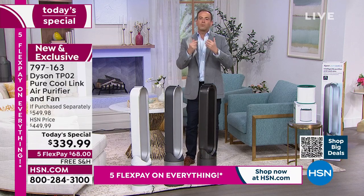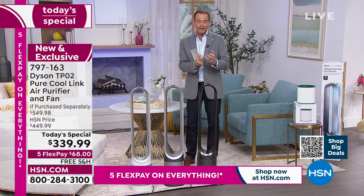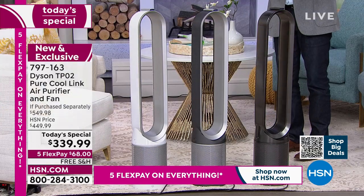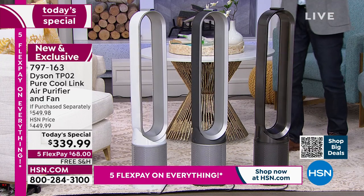Dyson — James Dyson and his team of engineers — of course produce breakthrough products, whether it's hair care products, vacuum cleaners, or air purifiers. This is the TPO2. It's a brilliant way to bring in world-class air purification into our homes. They say our air is up to five times more polluted than the air outside.